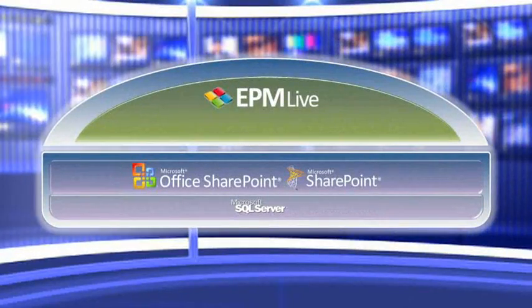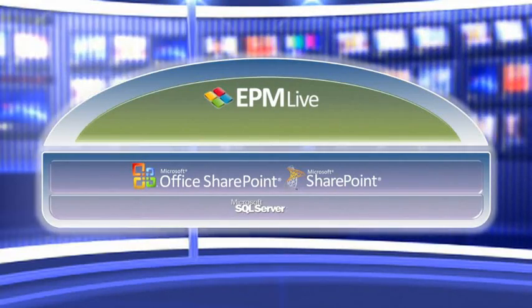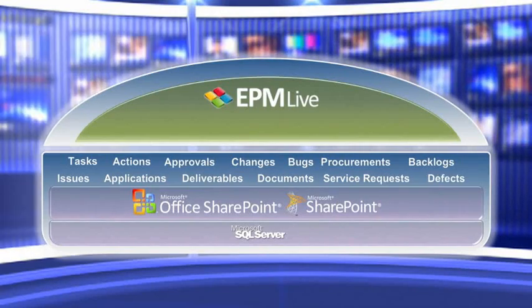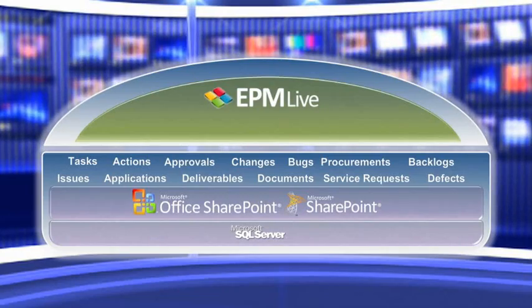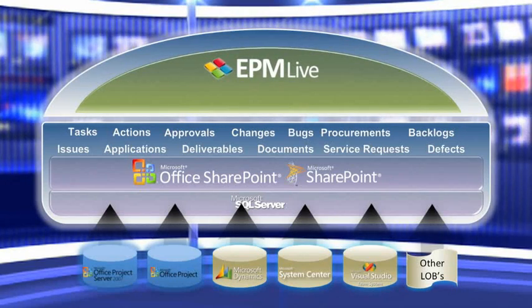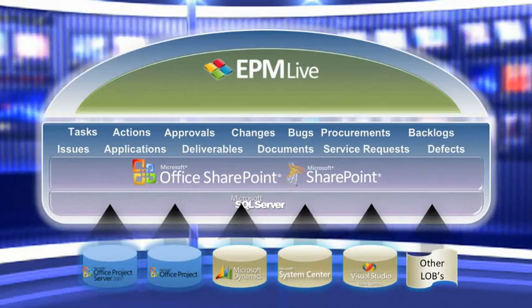EPM Live is built on SharePoint, one of the fastest-growing collaboration tools on the market. EPM Live provides the ability to choose the work features necessary to best support your project and workforce management efforts, allowing you to manage all work within one solution. If you are already managing work within other tools, EPM Live allows you to integrate with other critical line-of-business applications to provide a seamlessly integrated business productivity platform.